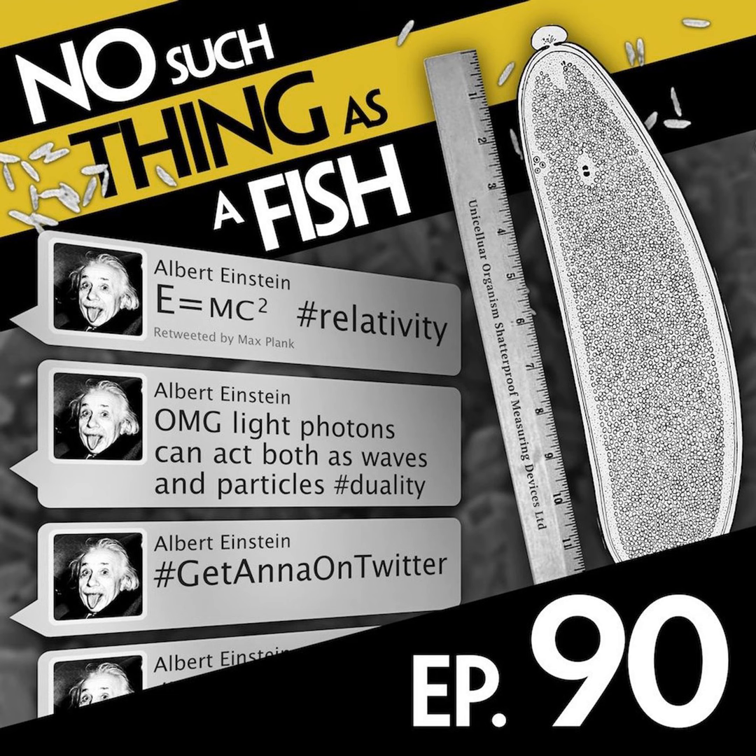They're called back-fanged snakes. Supposedly when they bite you, boom slangs have to chew on their prey. But actually all they're doing is working the venom into their prey, because they have to open their mouth so wide to get their fangs actually in there — it looks like they're chomping on you.